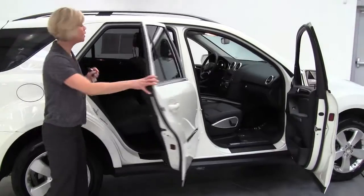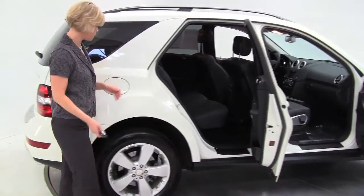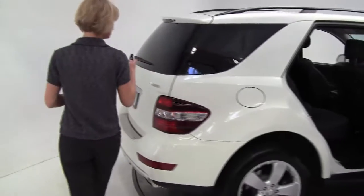Now this is a great alternative to new. We've got white on black. You can see it's in wonderful condition. Alloy wheels, power rear liftgate.